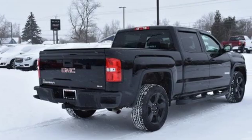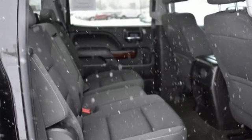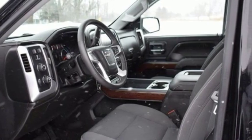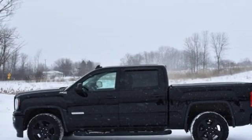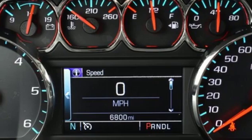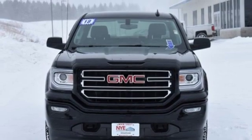It comes with all the amenities you need: V8 engine, electronic shift on the fly, automatic transmission, trailer brake controller, streaming audio, Wi-Fi hotspot, dual zone climate control, active grill shutters, shocks, and power heated mirrors.